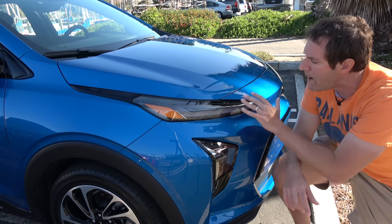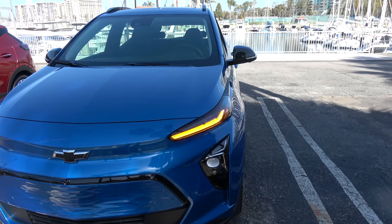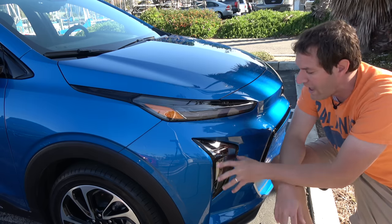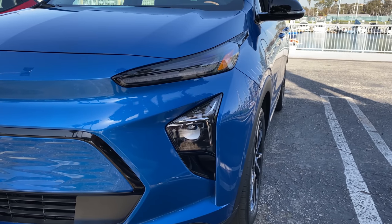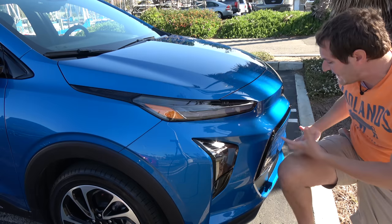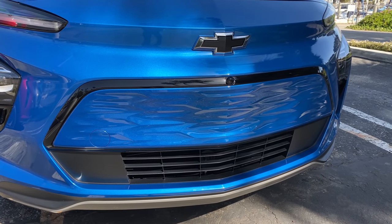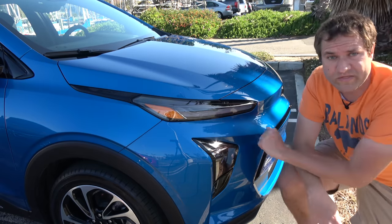The headlights themselves are interesting. The upper piece is not the headlight — it's the running light, and it becomes the turn signal, sweeping across the front, which looks very cool. The actual headlights are down below in the bumper area, which is pretty low, especially for a hatchback. Up front, the grille is just a decorative piece since this is an electric car that doesn't need airflow — it has a sort of art museum-style design. It's interesting to see what automakers do with that front-end space when they don't need a grille.